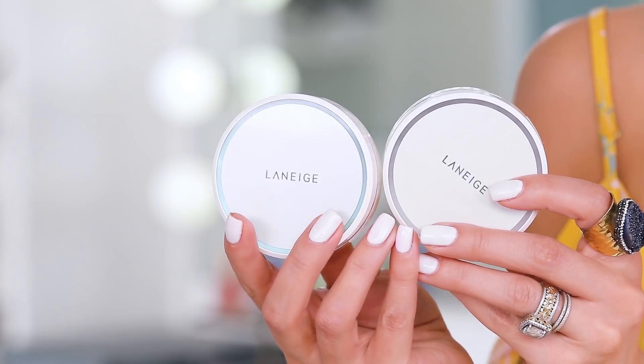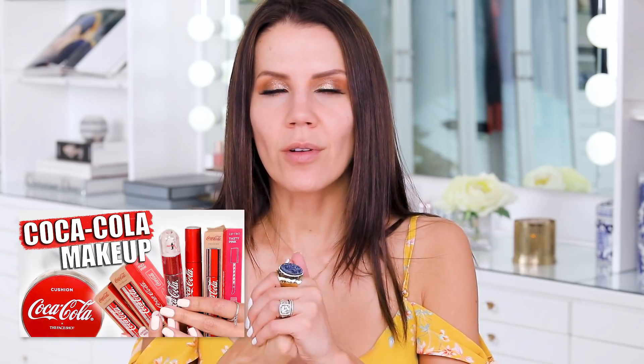I got two different shades of the BB cushion and two different types. I got the BB cushion pore blur in Sand, and I also got the hydration in Cinnamon. I just feel like BB cushions tend to be lighter in tone, and if you saw my Coca-Cola video, it was kind of the same thing — online it looked darker but it was a little too fair for me.